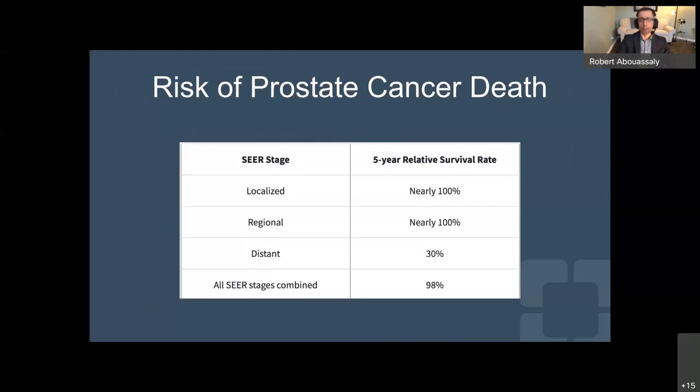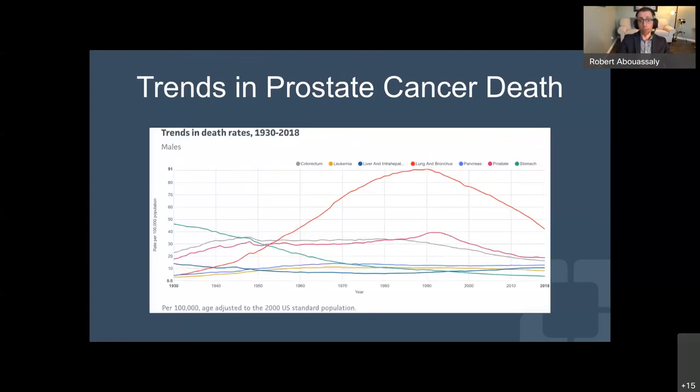The risk of death is relative to the stage of disease. If the disease is localized at diagnosis, survival at five years is nearly 100%. If it's still within the surrounding region of the prostate, again excellent survival at five years — 100%. But once it is outside the prostate region, in areas such as the bones or distant lymph nodes, the chance of surviving at five years drops significantly to an estimated 30%. Hence the importance of catching it early when it's localized.